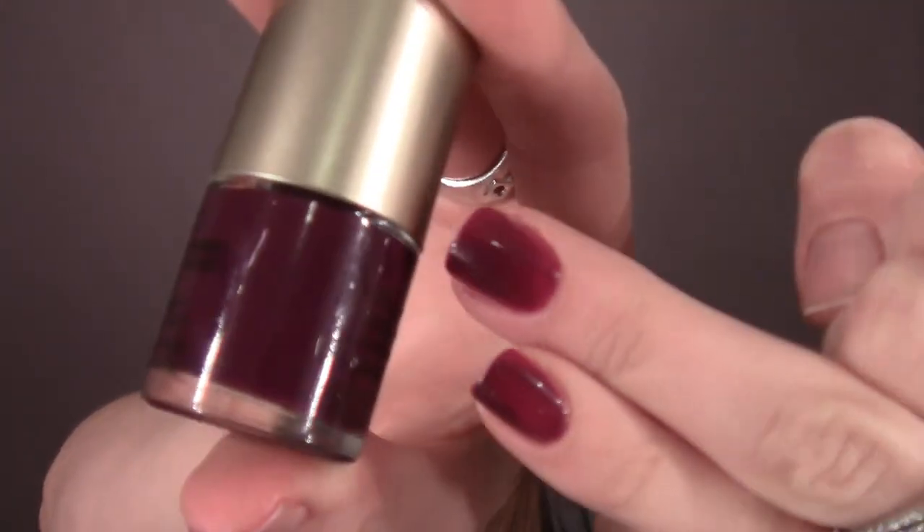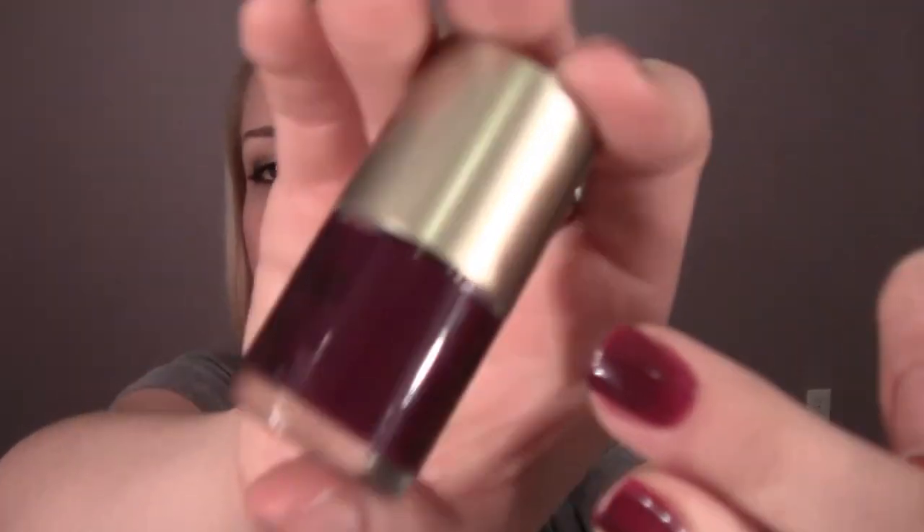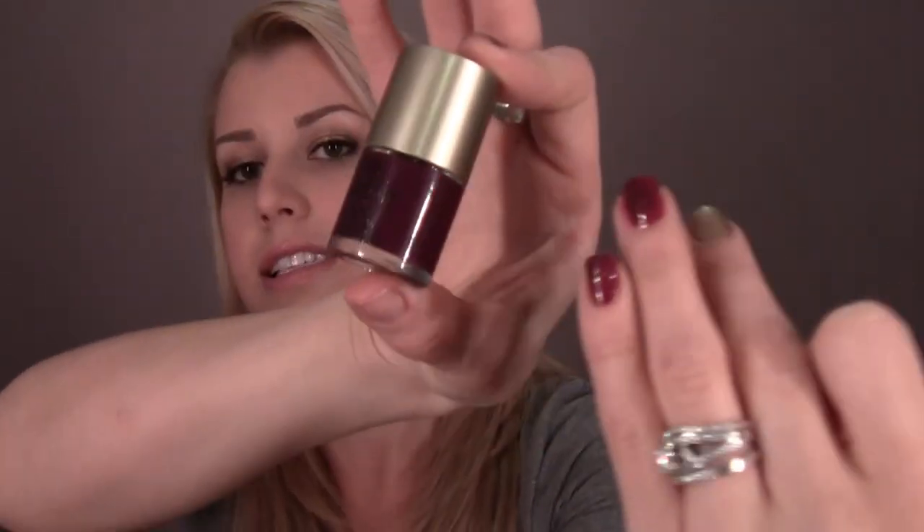I'm wearing all three so you can see what they look like on. The first one is in the color Plush Plum — that's what it looks like on the bottle, and that's it on my fingers. This is a cream shade with slightly a jelly base, which means it's a little bit translucent. It's not a totally opaque cream, but it's beautiful. It's showing up maybe a little more burgundy on camera, but it is just a really beautiful reddish plum — a classic, beautiful color. I think this would flatter all skin tones; it's a really timeless, flattering color.